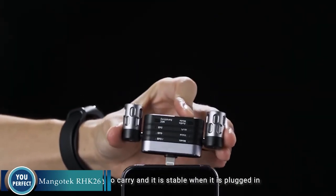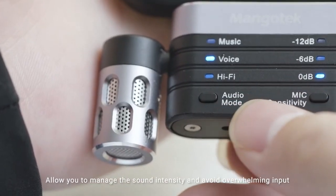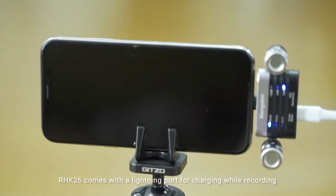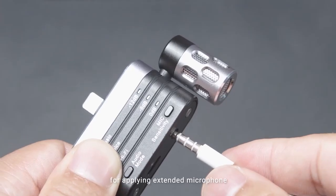Are you looking for the best external microphone for your device? Look no further than the Mangotech RHK26. The Mangotech RHK26 is a compact and lightweight microphone that is perfect for on-the-go recording. It features a dual-track stereo condenser design that captures clear and rich audio, even in noisy environments.